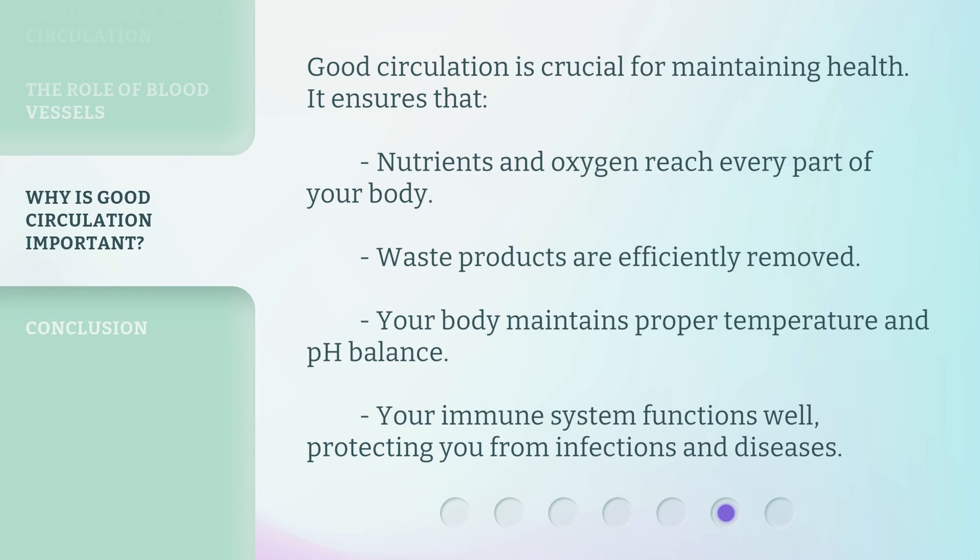Good circulation is crucial for maintaining health. It ensures that nutrients and oxygen reach every part of your body, waste products are efficiently removed, your body maintains proper temperature and pH balance, and your immune system functions well, protecting you from infections and diseases.